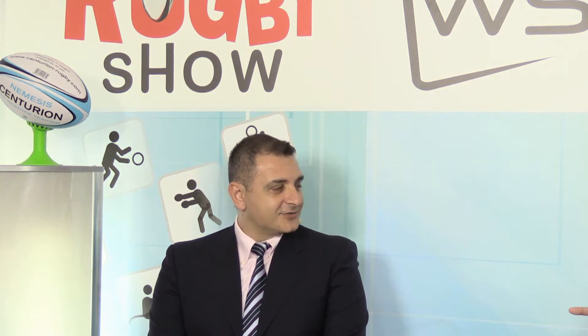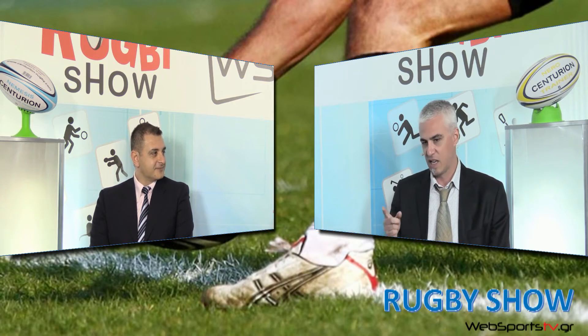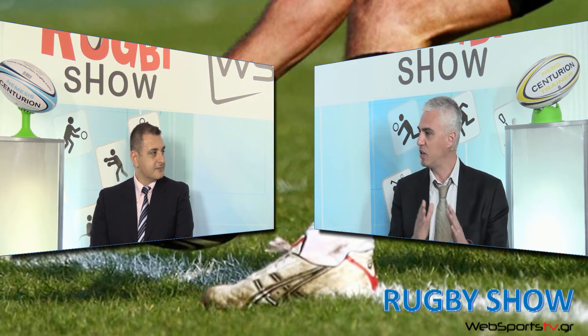Είναι λίγο παράδοξο που ο αντικειμενικός σκοπός του rugby λέγεται «try», που σημαίνει «προσπάθεια» στα ελληνικά. Αυτό συμβαίνει γιατί ιστορικά δεν έπαιρνες πόντους όταν έκανες try — απλά σου έδινε τη δυνατότητα να ρίξεις κλωτσιά ανάμεσα στα δοκάρια, δηλαδή το δικαίωμα να κάνεις το conversion. Αυτό άλλαξε στην πορεία του αθλήματος, αλλά παρέμεινε το όνομα.